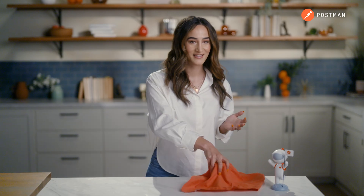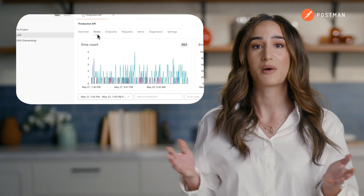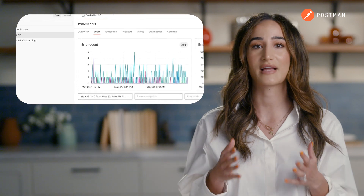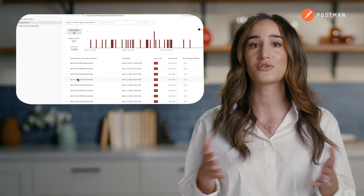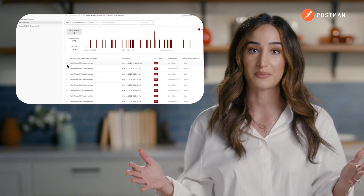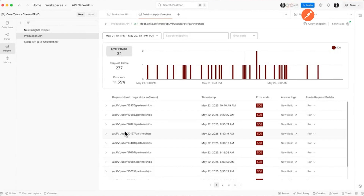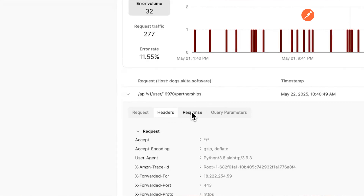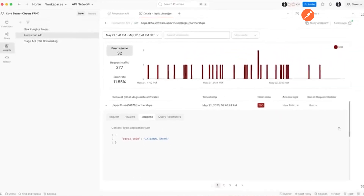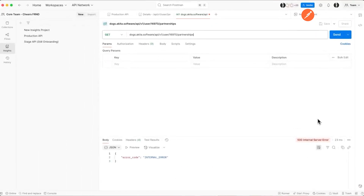And lastly, Insights. Monitor your API performance in real-time with Postman Insights. Deploy the lightweight agent and get instant alerts, error tracking, and performance metrics, giving you visibility for every endpoint. No dashboards to build, no configuration needed. It's available now for teams on free, basic, and professional plans with fewer than five active services on Kubernetes, ECS, EC2, or Elastic Beanstalk. Just head to your Postman workspace to get started.